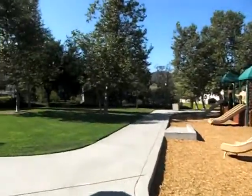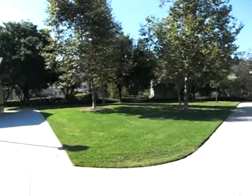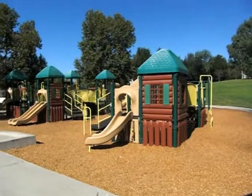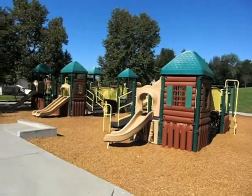And there's a lot of shaded areas here in the grass. So that's Reyes Adobe Park here in Agoura Hills. See you here.